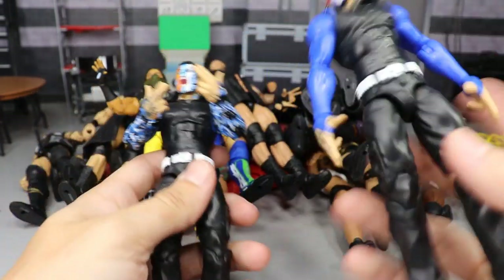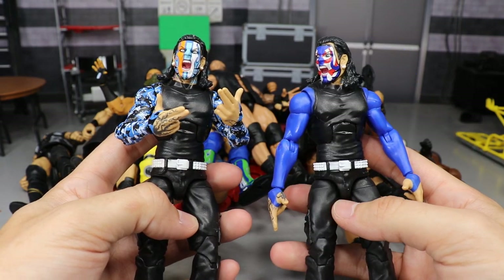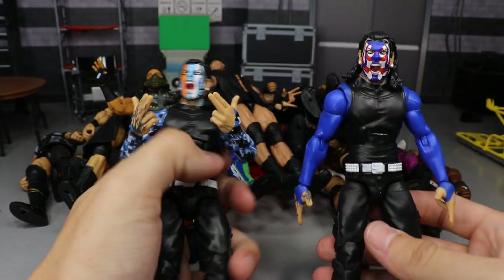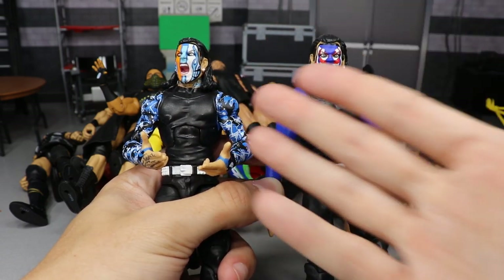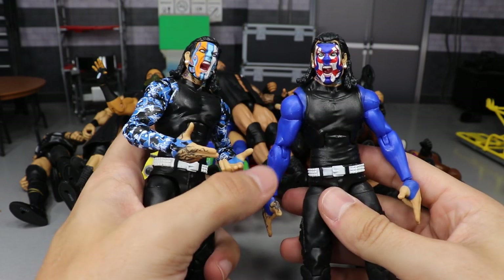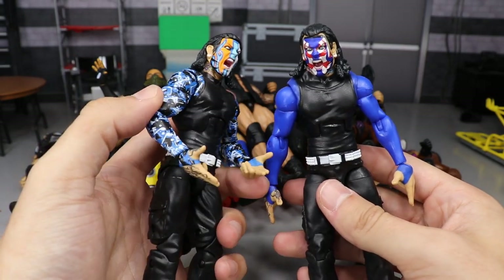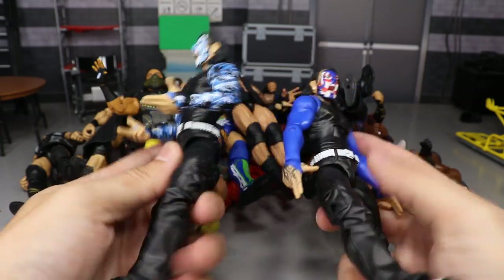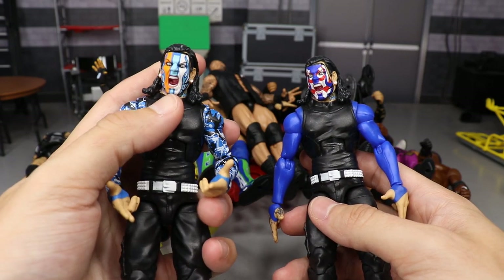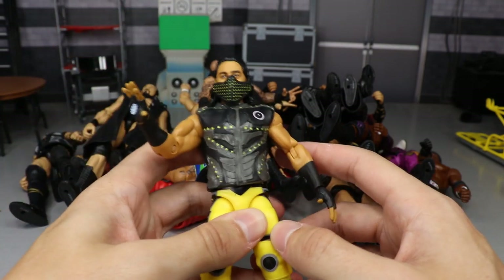Next we've got a pair of Jeff Hardys, both from Elite Series 67. We have the regular version and the chase version, which is like a Fourth of July style — one is blue, orange, and camo, the other is red, white, and blue with plain blue sleeves. I head-swapped one for a normal looking Jeff face. I love the screaming headscan; the eyes may throw it off a little but every Jeff Hardy they make is pretty sweet. I also have an extra Elite 67 head I'm going to paint up to a regular Jeff face one day.